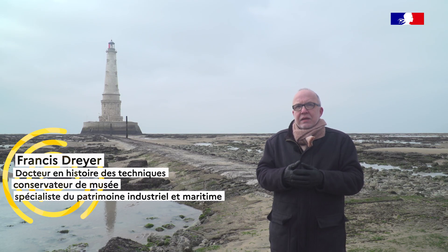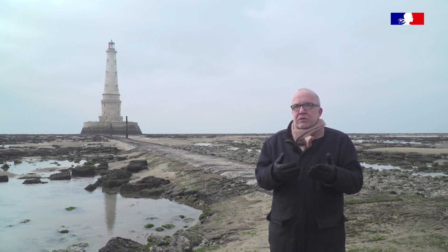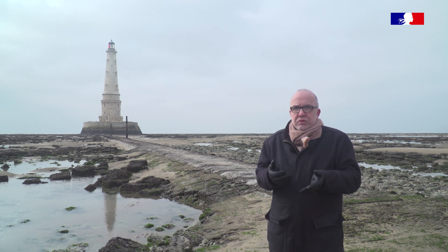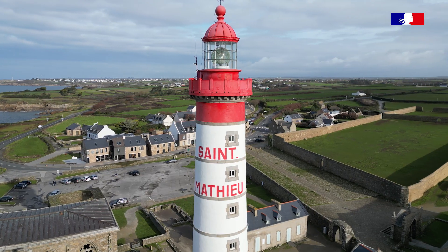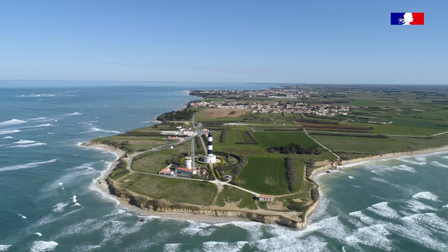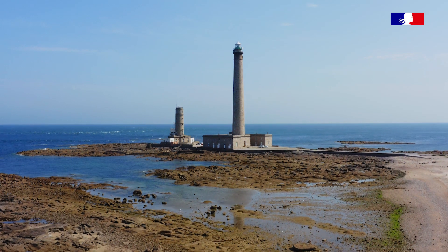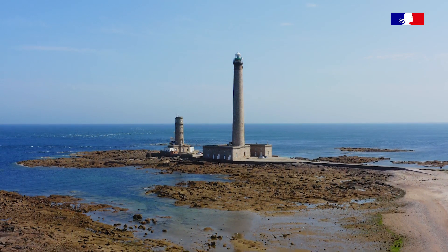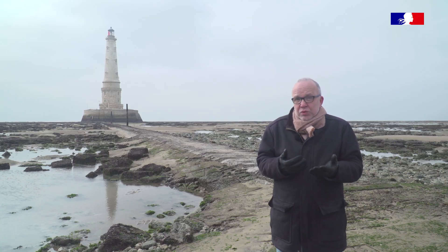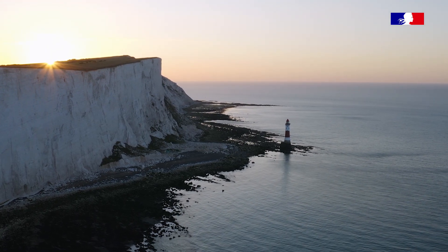Au XVIIIe siècle, il existe très peu de phares en France — une quinzaine, construits ou gérés soit par la marine pour ses grands ports, comme Brest avec le Stiff ou Saint-Matthieu, ou Rochefort avec Chassiron ou des Baleines. D'autres phares sont gérés par des chambres de commerce, comme celle de Normandie. Il n'y a pas grand-chose, par rapport à l'Angleterre qui possède déjà plus de 35 phares.